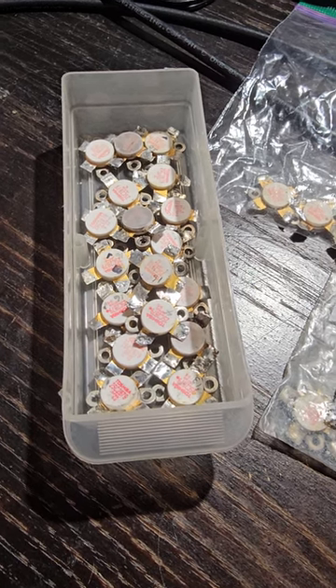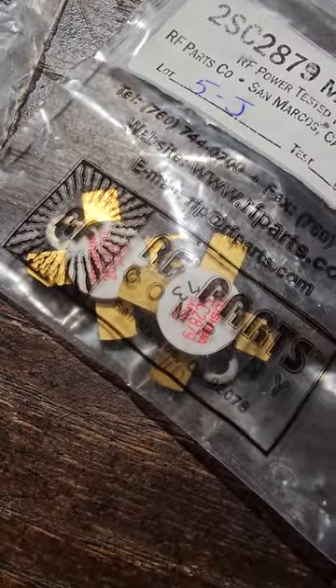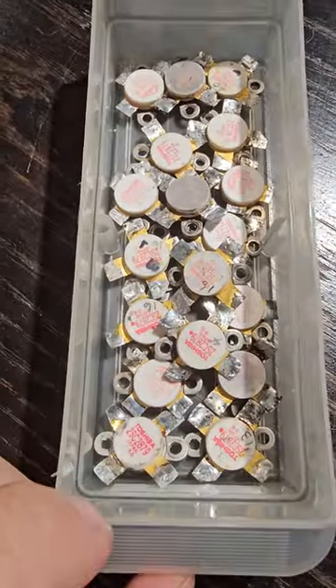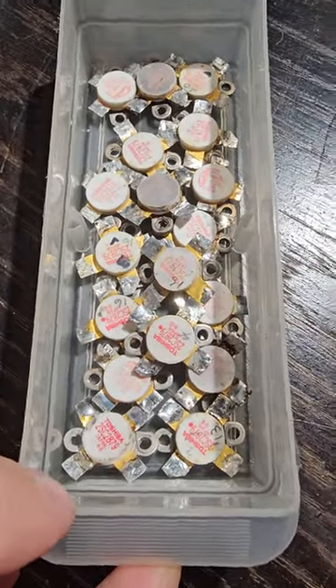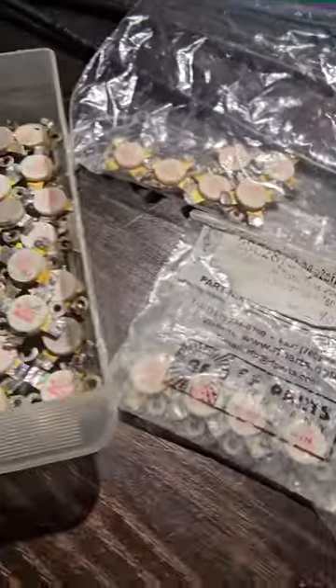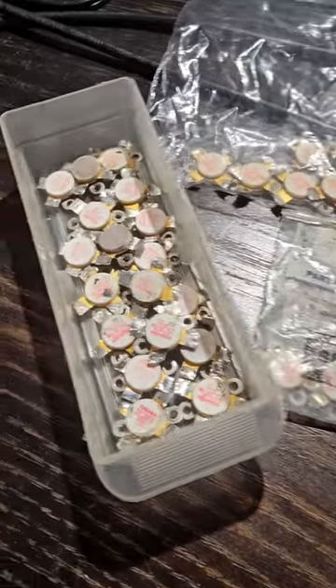I think there are 18 in there, and with the others that's 20 pills total I didn't know about. Also a couple of 2290s — I think two brand new ones and two or three used ones — nowhere near as many as the Toshibas.